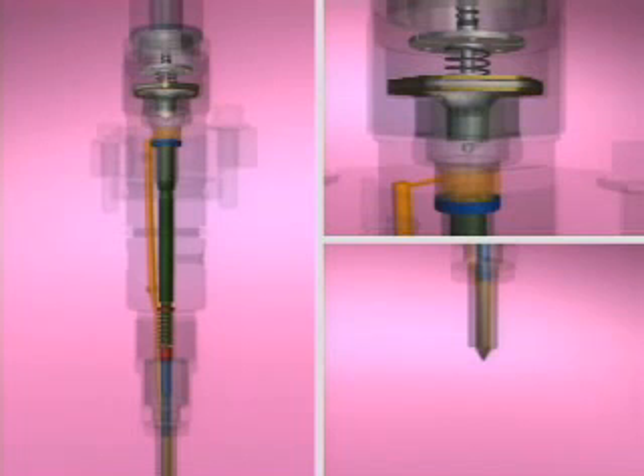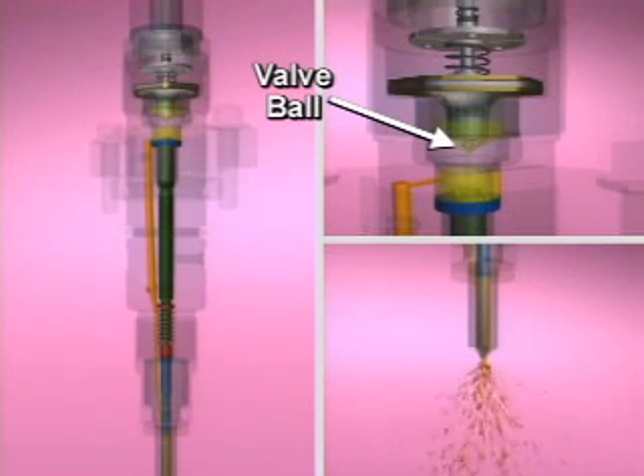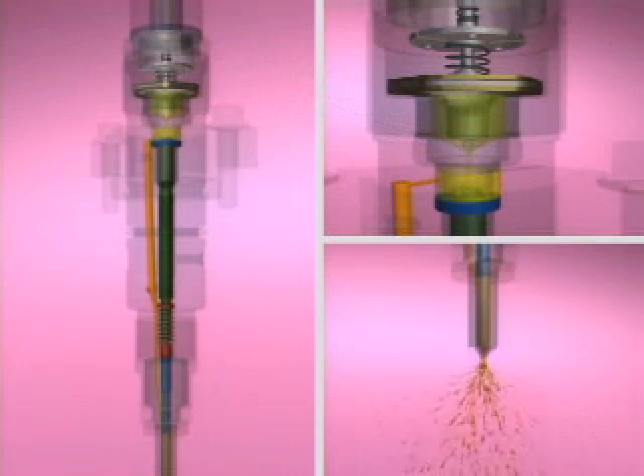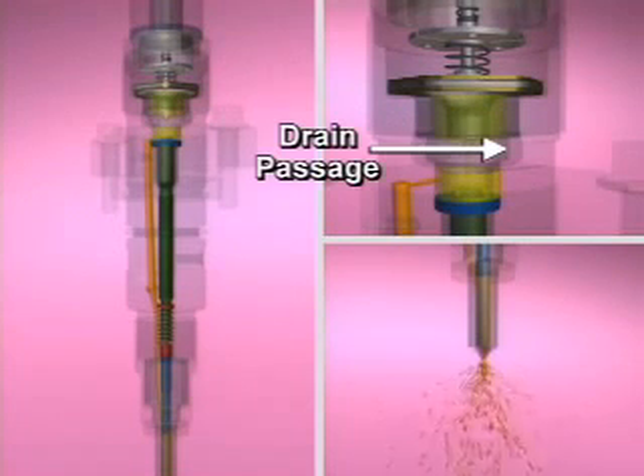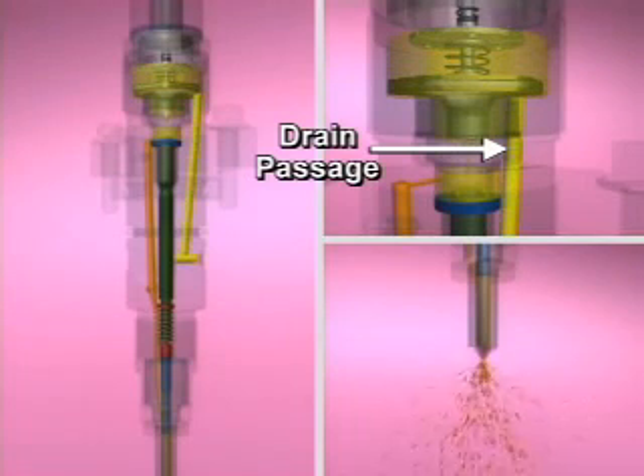Injection begins when the ECM energizes the coil and allows the valve ball to lift off of its seat. The reduced pressure above the control plunger allows the needle to lift off of its seat and high-pressure fuel to flow into the cylinder through the nozzle. Since the drain passage is slightly larger than the supply passage, the fuel pressure above the control plunger does not build as long as the valve ball is off its seat.